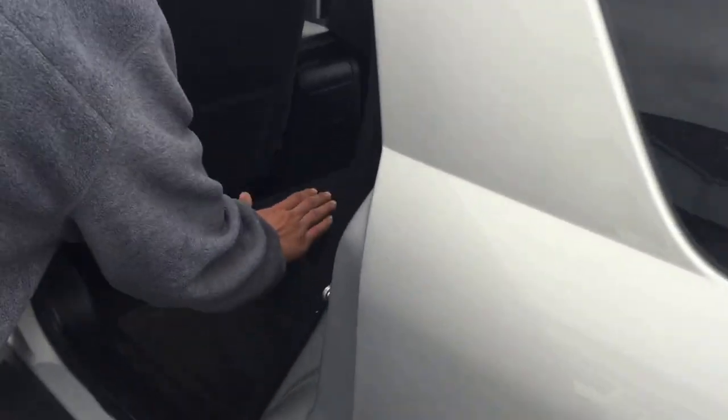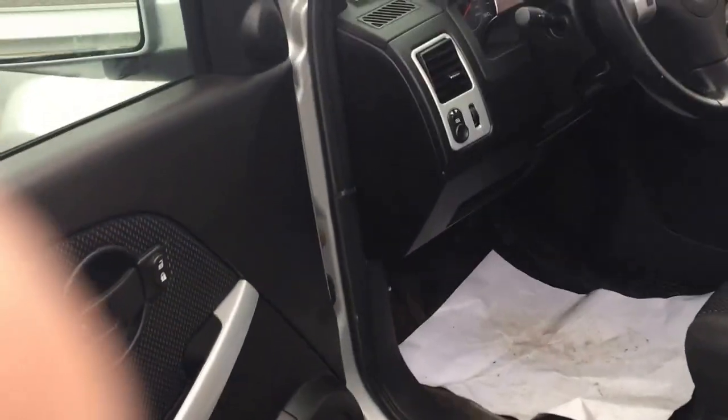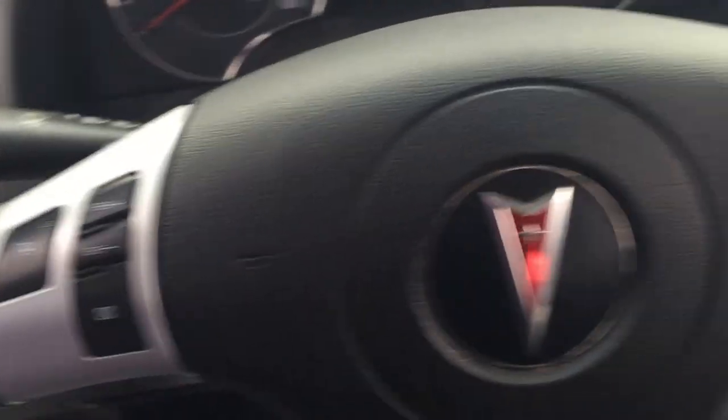Again here we have a very spacious back seat. Up front you can see that we have full control on your steering wheel, Bluetooth capability.